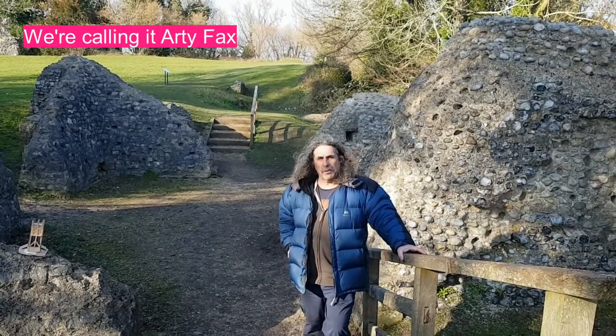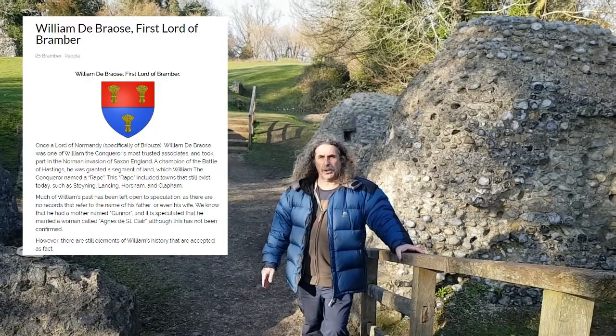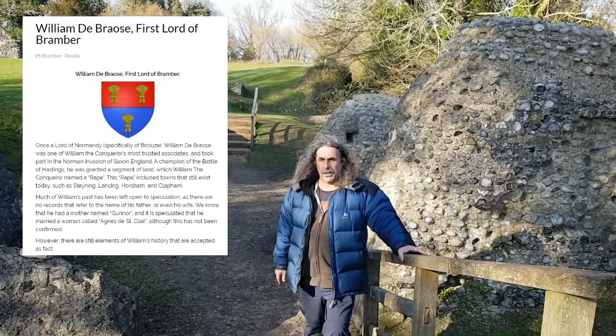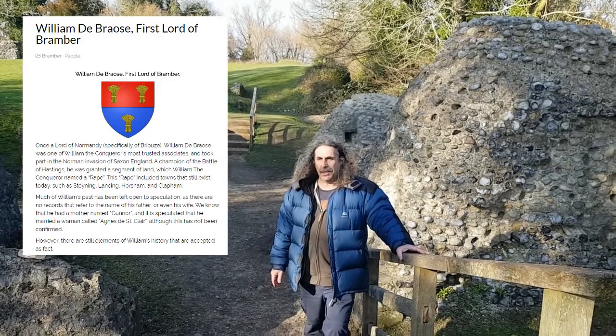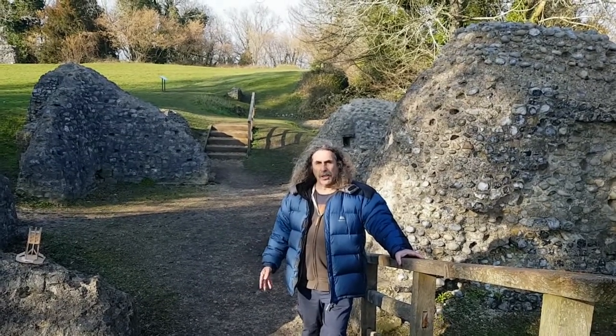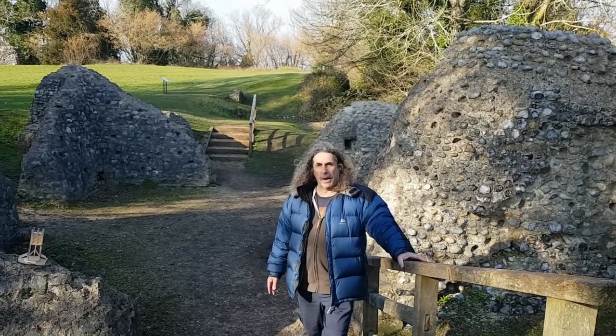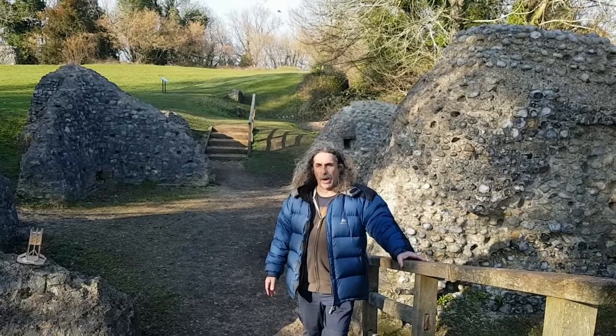So how does that work? We're going to provide the children with a research pack that tells them something about the castle, the people that lived here, and how it relates to the history of the time. They will then supplement that with their own research. From that they're going to create a story — it could be about one of the lords that lived here, or maybe one of the children that would have been around at the time.